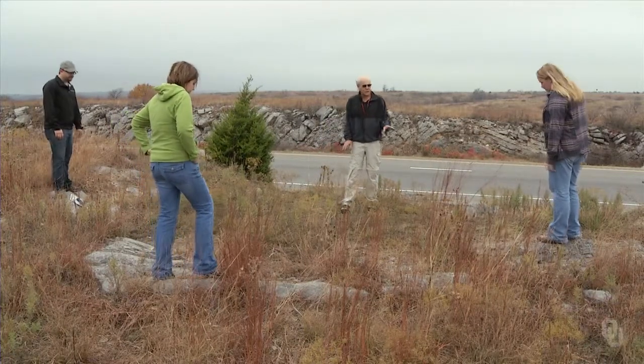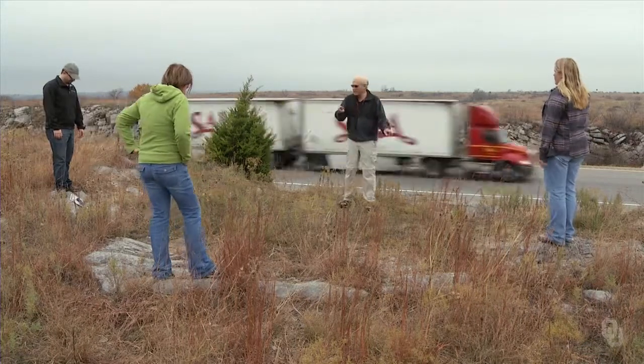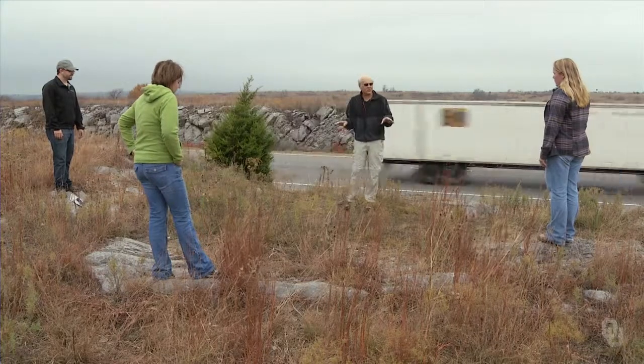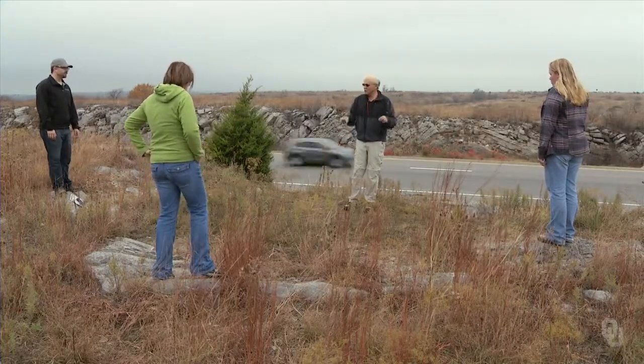What I have the students doing here is standing on three different places, and I want them to point in the direction that the rocks are dipping. So if you all do that right now.